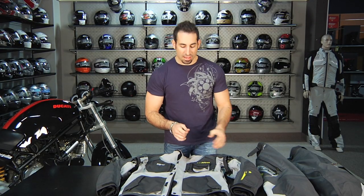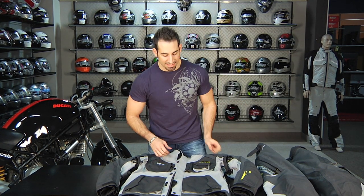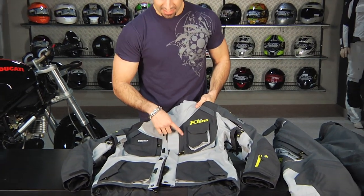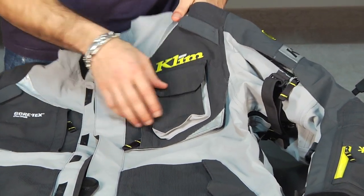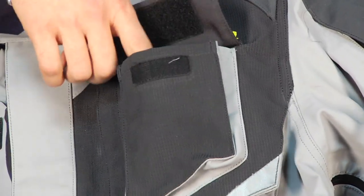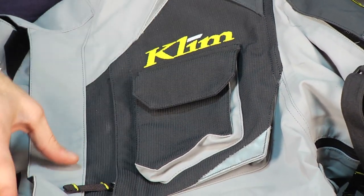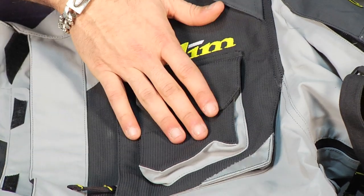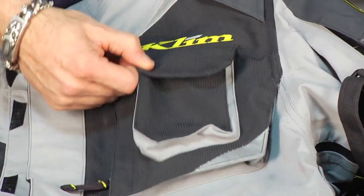Now that we have Freddy out of the Badlands Pro, let's break it down further on the table. We'll start with a couple of components on the shell, then go into the guts, and then the pants. First, this pocket that I couldn't reach around Freddy to show — this is a spot tracker pocket. Notice the unique shape — it's built for that purpose. Obviously you can put something else in there, but really this was designed as the spot tracker pocket because they know the hardcore off-road adventure guy that's out for exploration. These days the technology is cheap enough that there's no reason not to have that precaution.